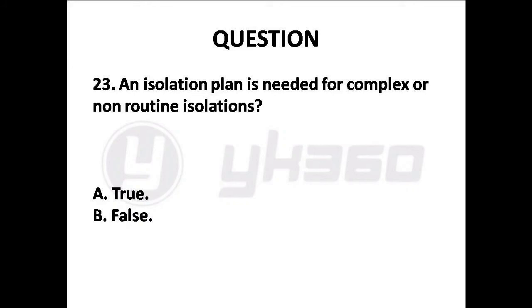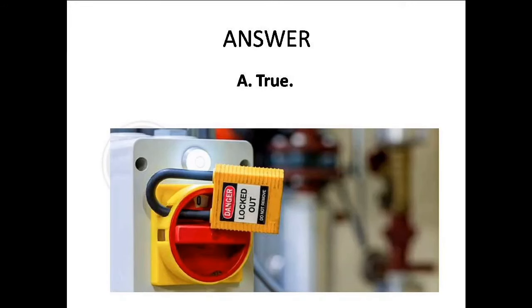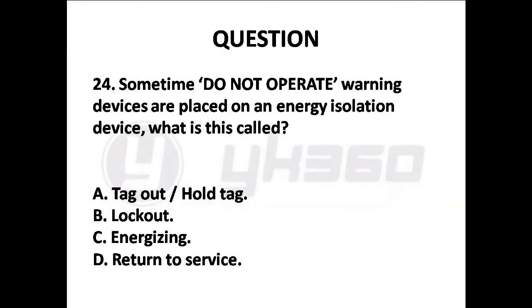Question 23: An isolation plan is needed for complex or non-routine isolations. Options are: A. True, B. False. Answer is Option A: True.